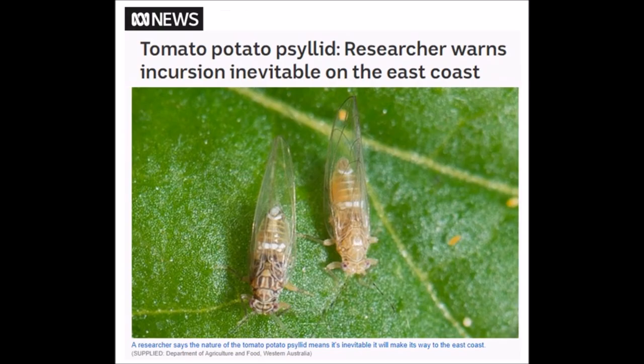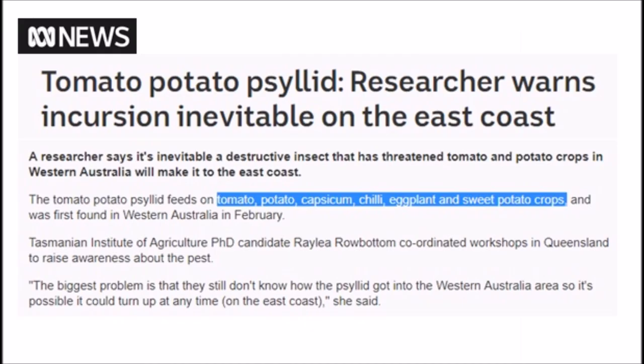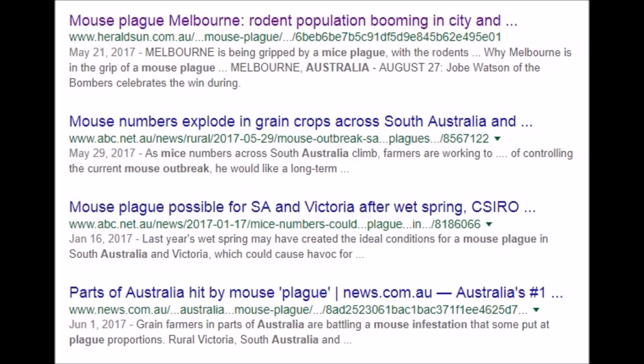With the grand solar minimum you're going to see more pests moving around the planet. Tomato/potato psyllid are decreasing yields on tomatoes, potatoes, capsicum, chili, eggplants, and sweet potato crops. And there was a mouse plague in Australia just two months ago.